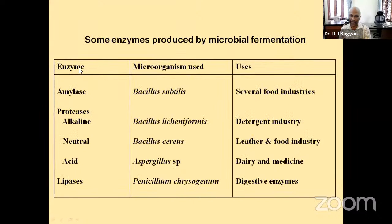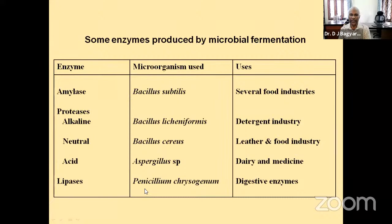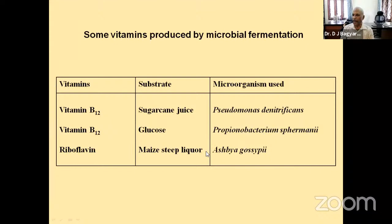For production of enzymes — for amylase, the organism used is Bacillus subtilis; for lipases, Penicillium chrysogenum is used. For vitamins, production of vitamin B12 uses either Pseudomonas denitrificans or Propionibacterium shermanii, and for riboflavin, the fungus Ashbya gossypii is used industrially. For antibiotics, we know the story of penicillin discovery — streptomycin comes from Streptomyces griseus, bacitracin from Bacillus licheniformis, mitomycin from Streptomyces antibioticus, and so on.